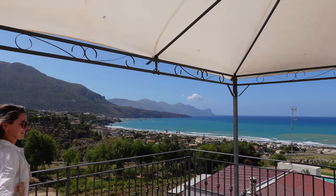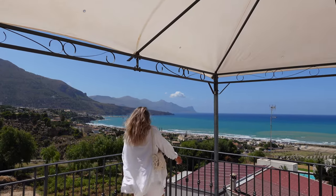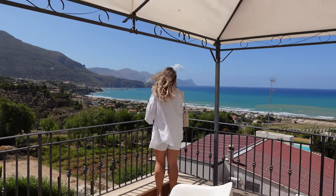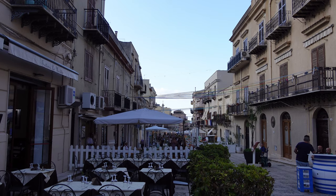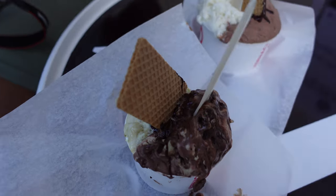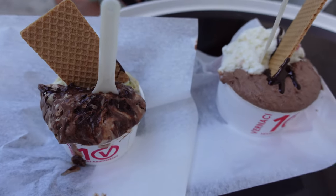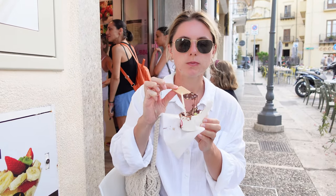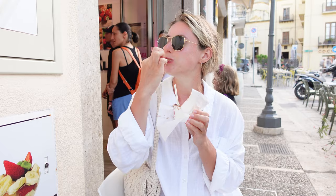After lunch it was time to check in to our Airbnb in Castellammare. I was amazed by the view from our terrace. We returned to the beach after and finished our day with gelato. The gelateria on the main square of the town was very good.